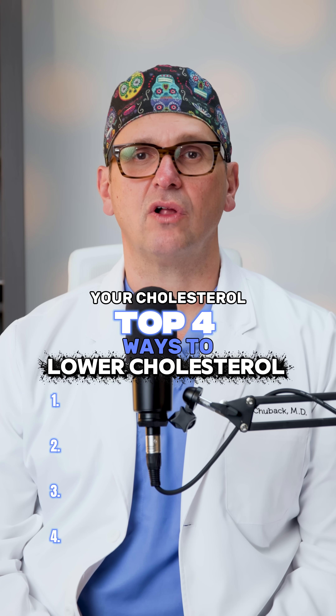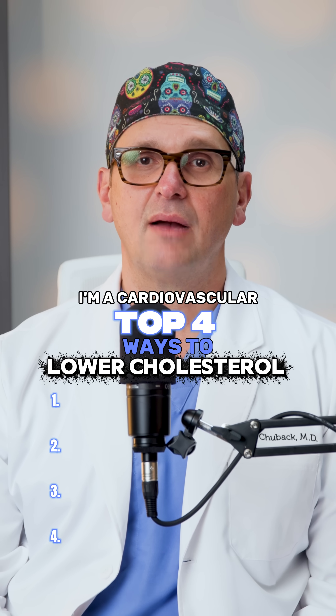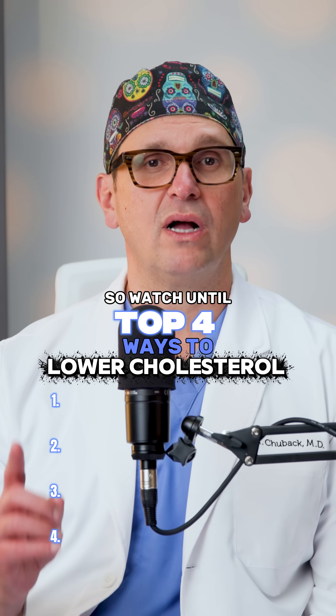The top four ways to lower your cholesterol, and number one is the one that almost everyone ignores. I'm a cardiovascular surgeon, so watch until the end.